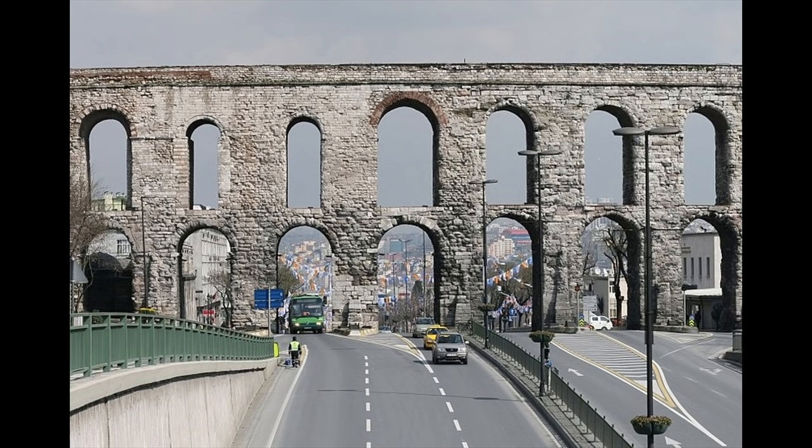Our next example is no longer in service, but was used until relatively recently. This is the Aqueduct of Valens, a landmark in modern Istanbul. The aqueduct bridge shown here stood near the terminus of Roman Constantinople's gargantuan water supply system. It was repaired by both Byzantine emperors and Ottoman sultans, and was only replaced when the city's modern water mains were installed.